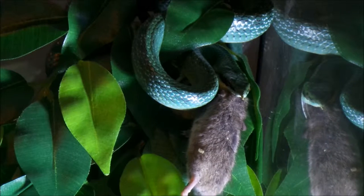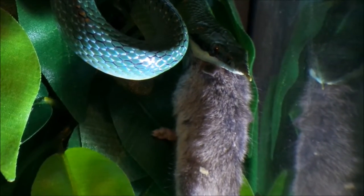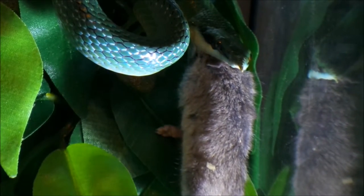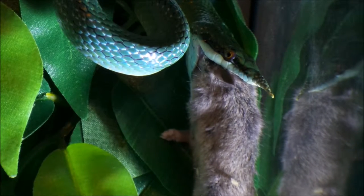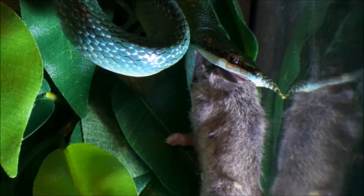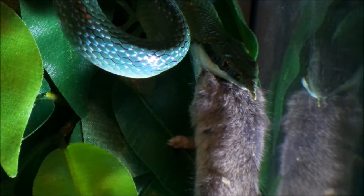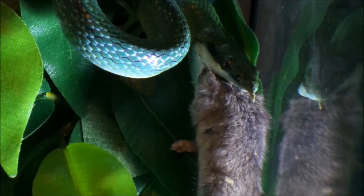The rhino rat snake is also known by its biological name of Rhinocerophus bulungeri. It is also known as the rhinoceros snake and the Vietnamese long-nosed snake. It is a species of non-venomous rat snake found from northern Vietnam to southern China. The specific name bulungeri is in honour of the Belgian-British biologist George Albert Bulungeri.